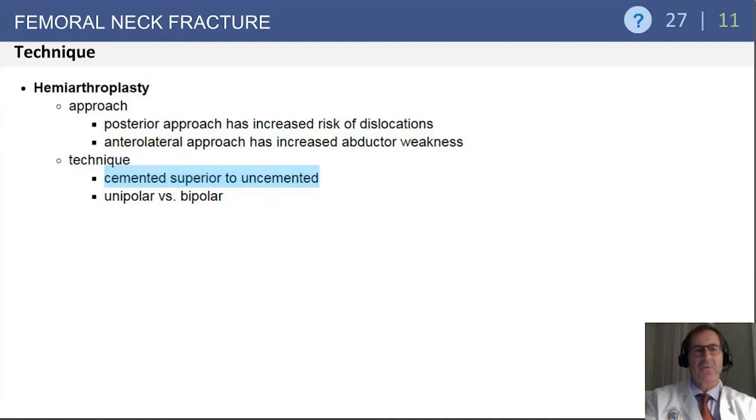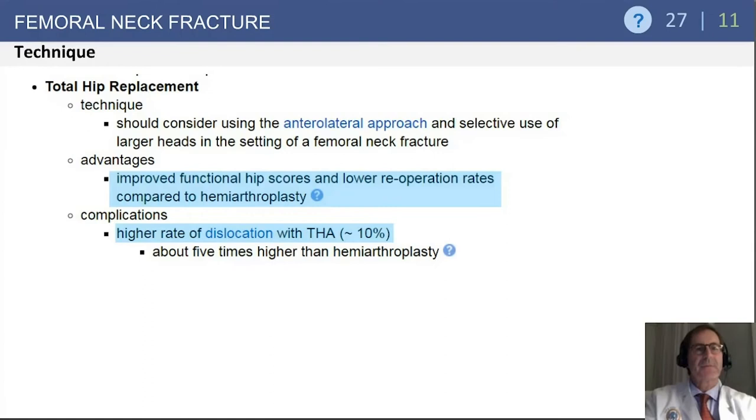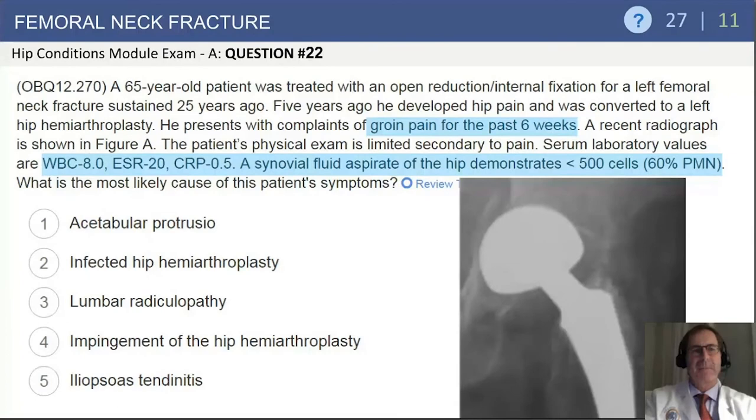For total hip arthroplasty in femoral neck fractures, THA shows improved functional hip scores and lower re-operation rates compared to hemiarthroplasty, but this is punctuated by a higher risk of dislocation — which can be up to 10 percent in some series and is five times higher than hemiarthroplasty.